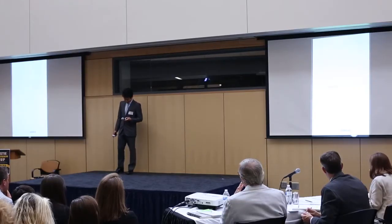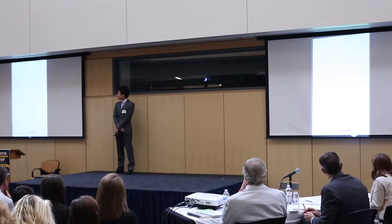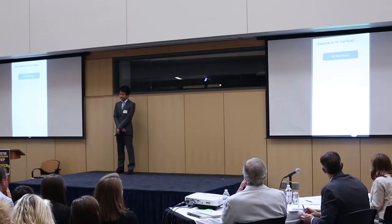Hello, my name is Christine and I will be guiding you through the Hit the Road app today. When you start the application, this will pop up on the screen for you. Welcome to Hit the Road — just click on the Hit the Road button right here.